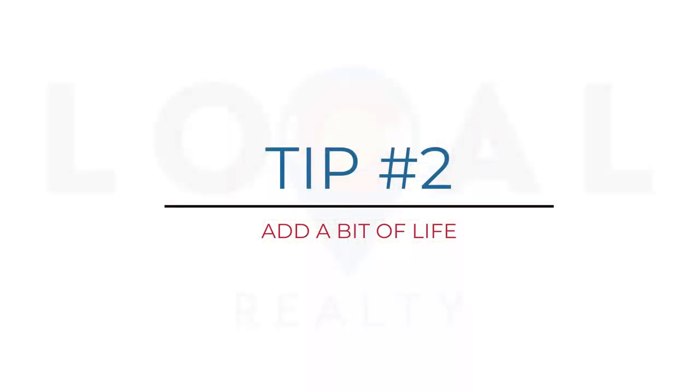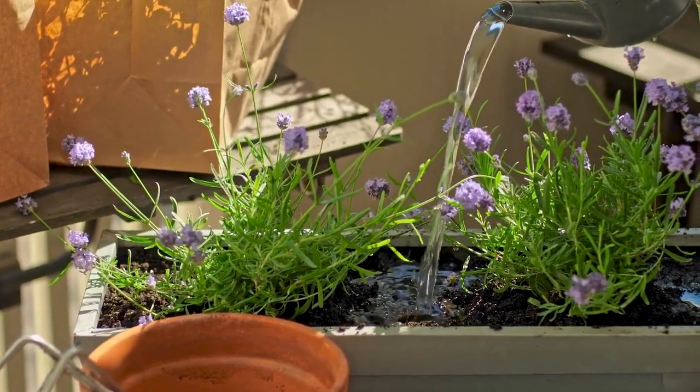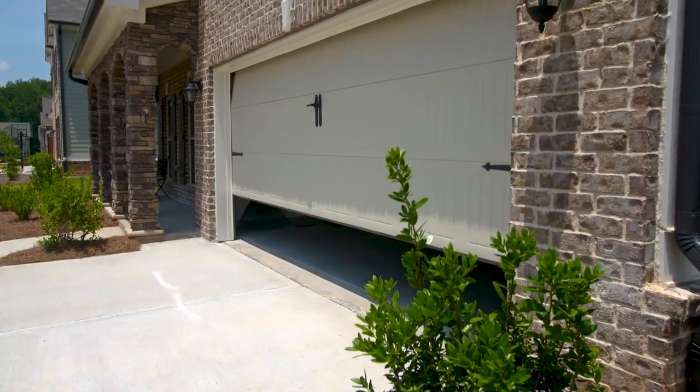Another suggestion would be window boxes — it's a great way to show some vegetation and plant life outside your front door. One last tip I would suggest is a new garage door. Believe it or not, you get a great return on your investment when replacing your garage door.